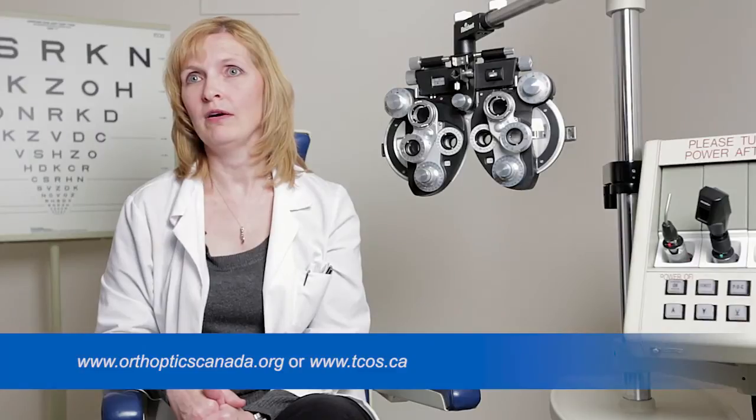Students often get phone calls and can come and job shadow us as well. On our website we have a lot of frequently asked questions. If you're interested in becoming an orthoptist, you can go to orthopticscanada.org or tcos.ca. There are only about 100 certified technologists in Canada, and as for orthoptists, there are less than 200 of them in Canada.